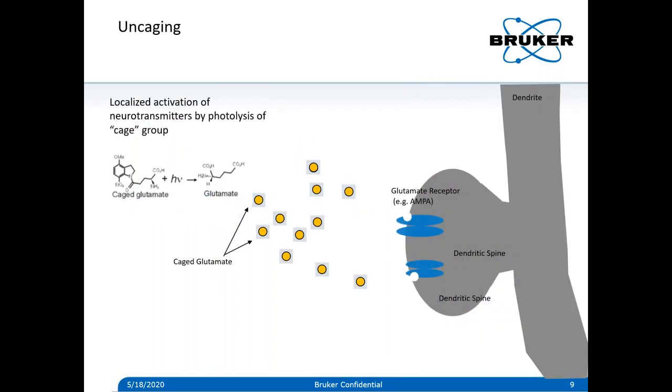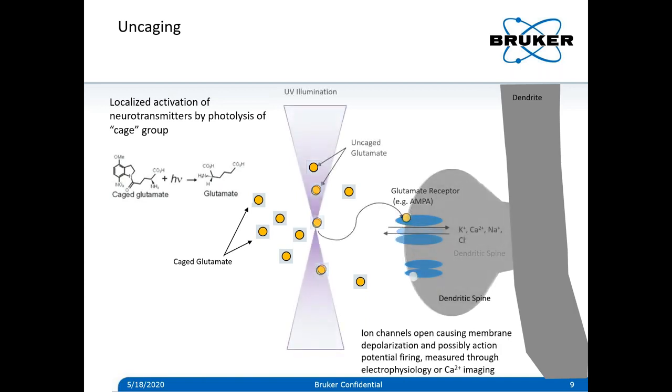The first photo stimulation technique I'd like to talk about is uncaging — specifically uncaging of neurotransmitters like glutamate. It's a widely used technique in neuroscience to study electrical activity of living neurons and how their signaling works. A synthesized neurotransmitter that is inactive is introduced to the neuron with a cage group, engineered with the property that it can be cleaved by UV light. Once UV light is shined in the area where you want to activate the neurotransmitter like glutamate, the molecules become uncaged, and the neurotransmitter can diffuse to the spine of a dendrite where it binds to specific neurotransmitter receptors.